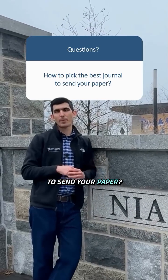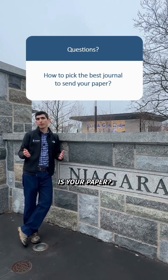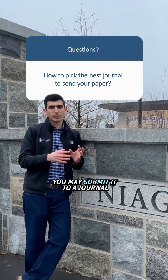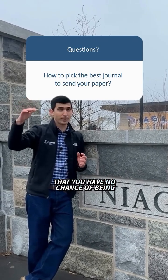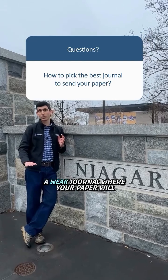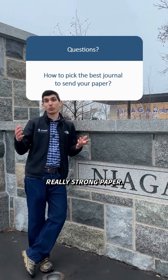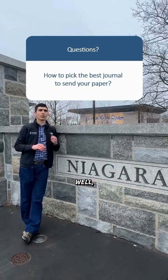How to pick the best journal to send your paper. The first assessment you need to make is how strong is your paper. Without knowing the strength of your paper, you may submit it to a journal that's considerably stronger than you have no chance of being accepted, or you may send it to a weak journal where it will get in but it'll be a waste of a really strong paper.